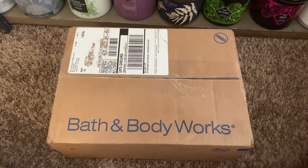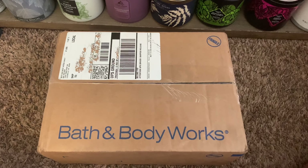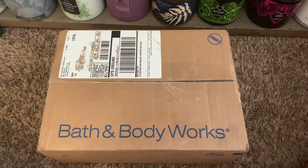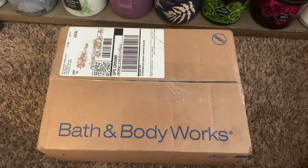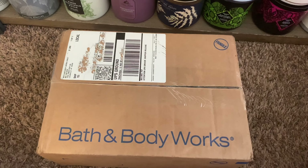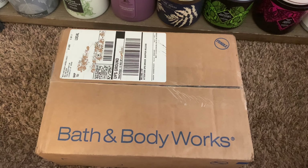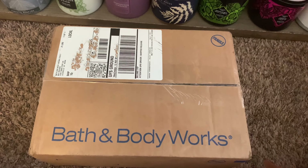Hey friends, welcome back, and if you're new here, I welcome you. I have an unboxing video that I would love to share with you all. This unboxing is going to include items from the Wallflower sale that we had about a week ago — I believe it was last weekend — when wallflowers were three dollars and ninety-five cents.